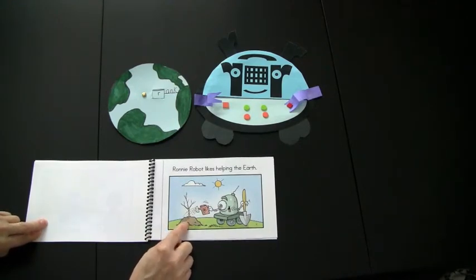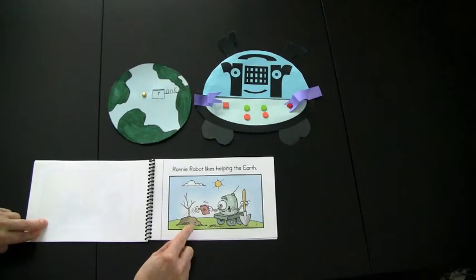Keep in mind that these readers are also available in black and white, so the children can take them home to read to their parents. There's also an enlarged version so they can be made into a big book, used as a shared reading experience, and also used on the smart board.